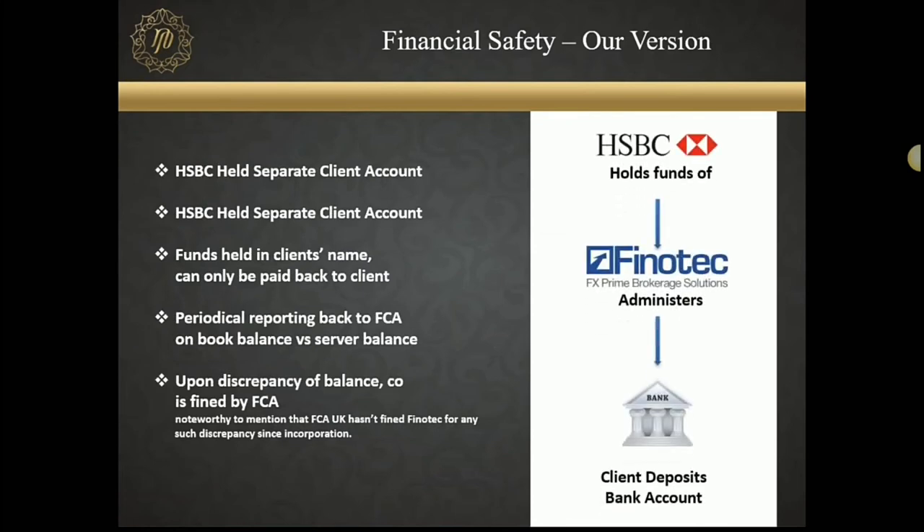We keep funds at HSBC. HSBC UK is a top-tier prime bank, AAA-rated, and one of the safest banks in the world. All custody of your funds is kept at HSBC. Here's something very interesting — we've been in the financial markets for close to the last 20 years and we've seen many companies come and go. Even if a company is solvent and has a strong financial record, there is little clarity as to how funds are kept with various debtors.